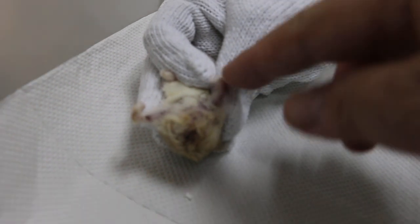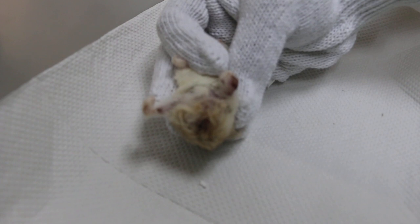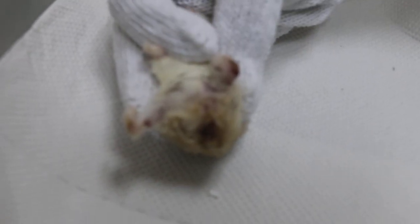How long has this leg injury been there? Two days. Was there another hamster biting him? There was another hamster — they sleep together and have been together since young, but after they grew up they started biting each other.